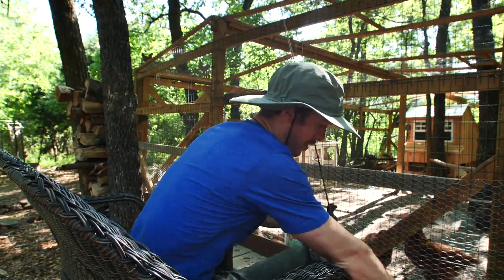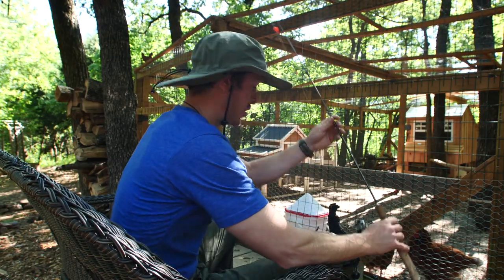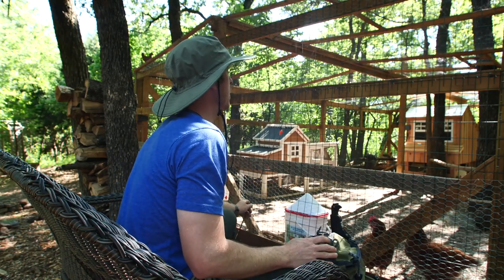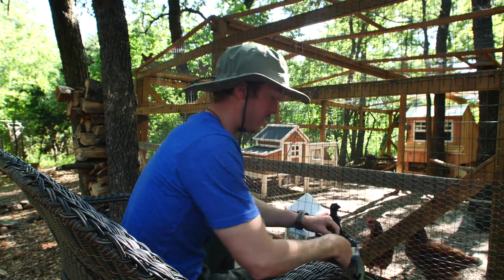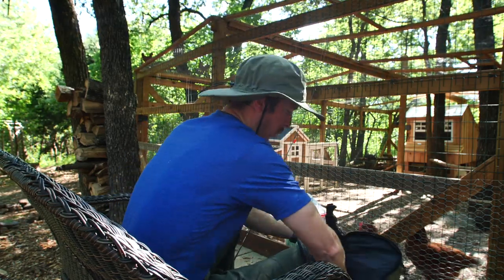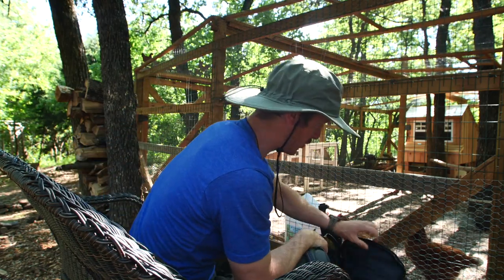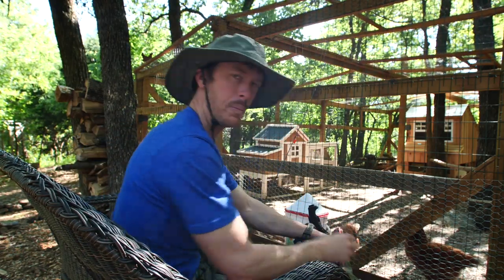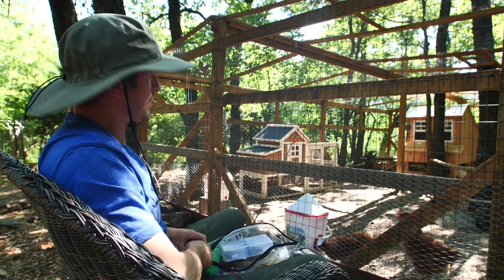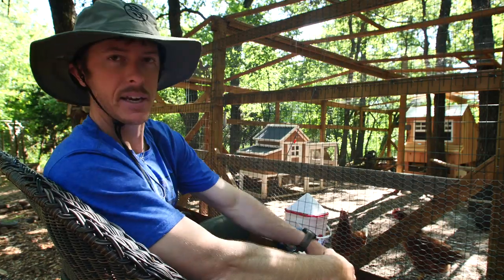If any of y'all just want to have some fun and catch some bluegill, it doesn't take that much gear. I'm going to recommend these little jig heads — you can put whatever on them: little meal worms as live bait, or a little crappie niblet like I was using.